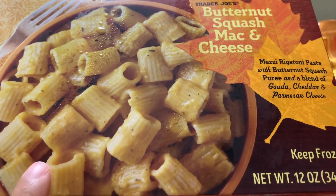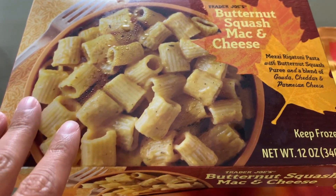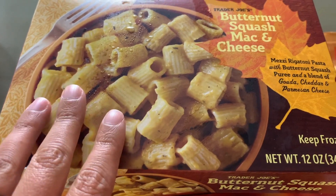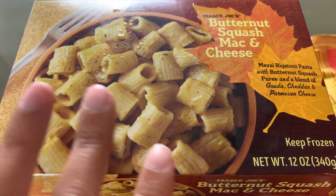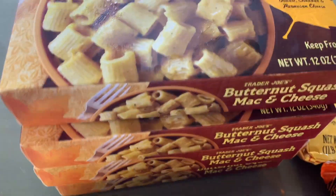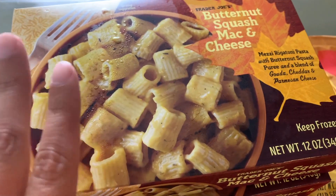This just tastes so, so good. The cheese, the seasoning, it's just really good. You can have this as a lunch, or you could put some of their sausage, cut that up and put it in there to add a little bit of protein. We got four boxes just because I love it so much, either as a side or as an easy lunch.